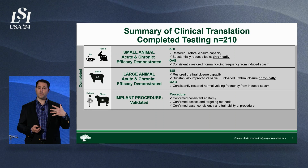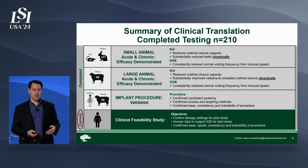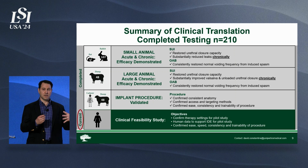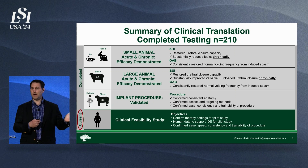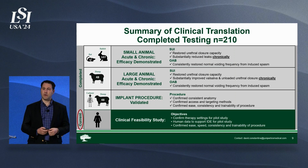We then developed a procedure to make sure that it was easy, learnable, and consistent to deliver this implant. Now we're in a clinical feasibility study — this is the anchor human data that will support a pilot study. This is a PMA regulatory pathway that we'll be pursuing, and that clinical feasibility study is underway now.